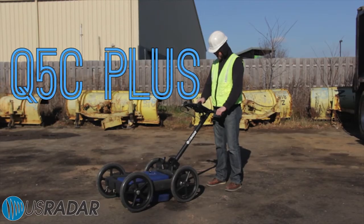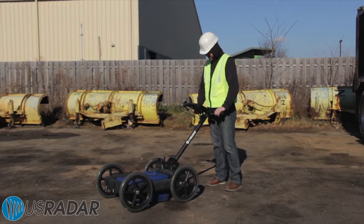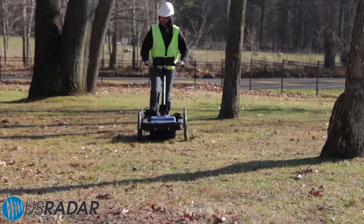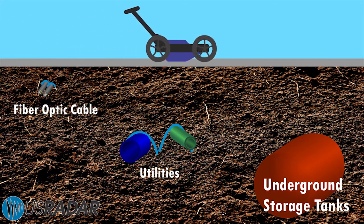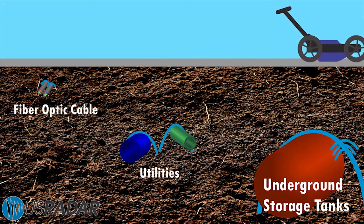The Q5C Plus is the most powerful and easy to use single frequency GPR on the market. It features a 500 megahertz antenna ideal for utility location, environmental analysis, criminal investigation and more.